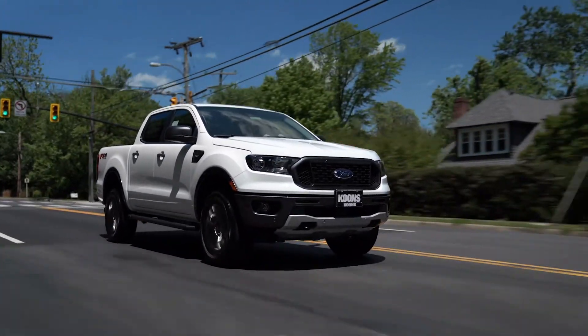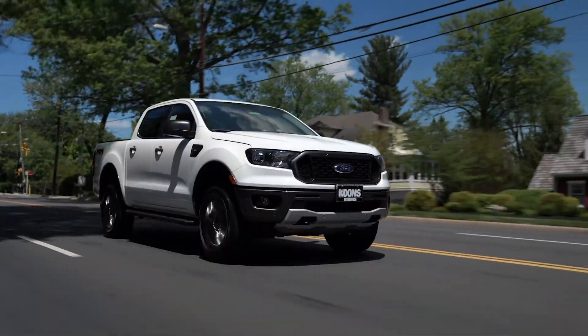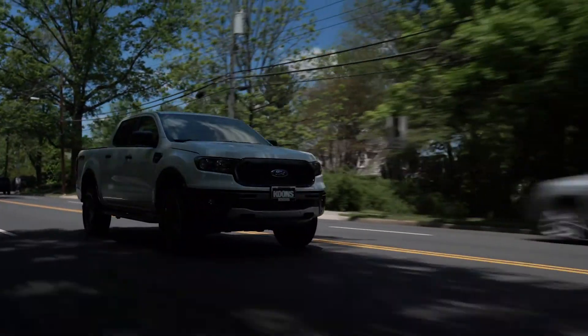Check out the link below for more information on this specific truck, and click on Start My Purchase Online to make this truck yours — all from the comfort of your home.